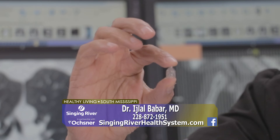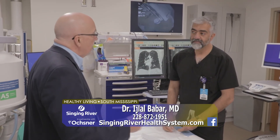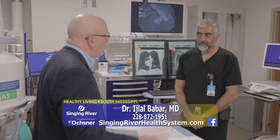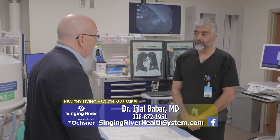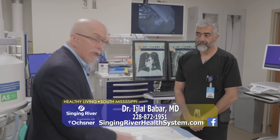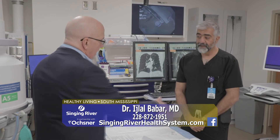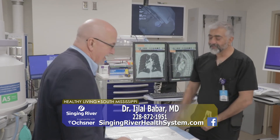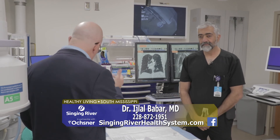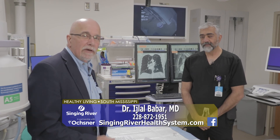If you want some information, the number's on your screen. Call and set up an appointment or a consultation and find out if you're a good candidate for having this done — because not everybody is. There are lists and guidelines they can send to you to see if you are definitely a candidate for getting this wonderful new system. Dr. Bobber, as always, a pleasure to see you. If you'd like more information and you suffer from emphysema or COPD and want some relief, give them a call and set up an appointment with Senior River Health System.